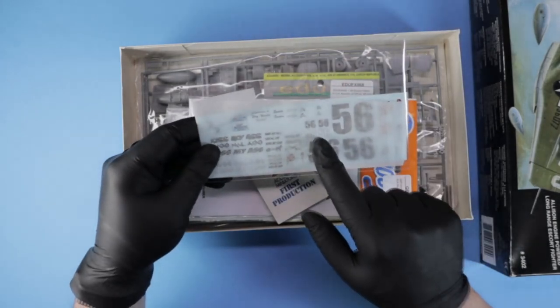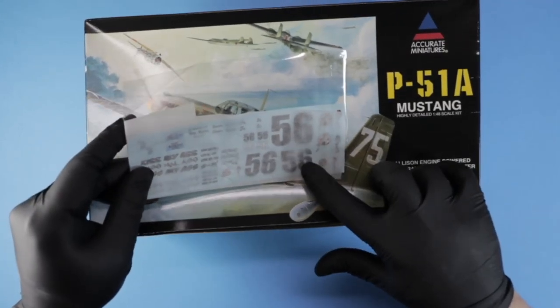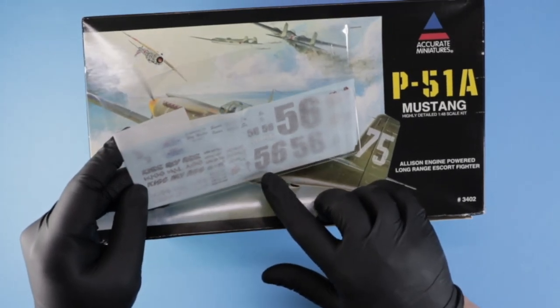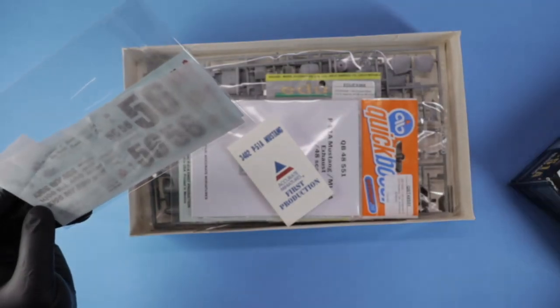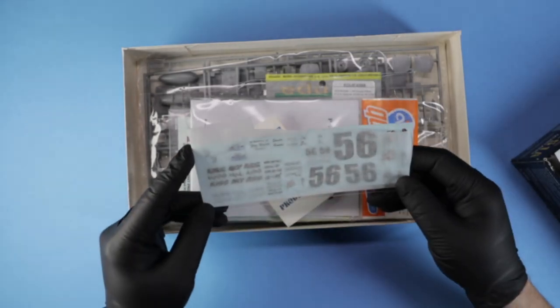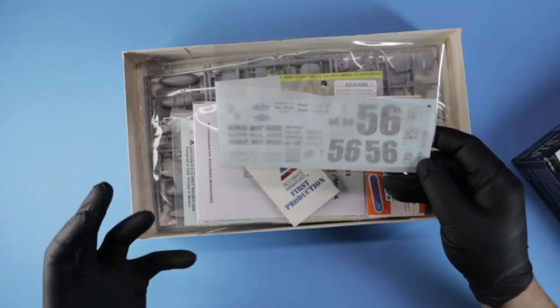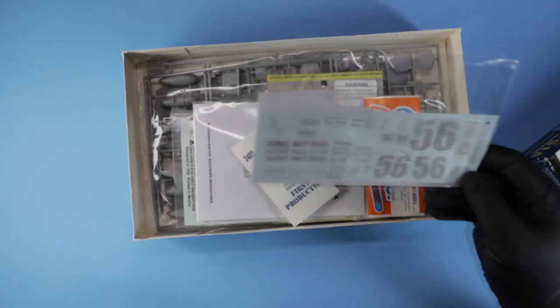We're going to try and probably use number 56 if it's in scale for the tail, and we'll use some nose art. I'm not sure which one — either 'Kiss My Ass' or one of the other nose arts that's in there. These are actually a brilliant idea, by the way — super smart. It covers everything you could build: a tank, aircraft, car, truck. You could put these on anything.